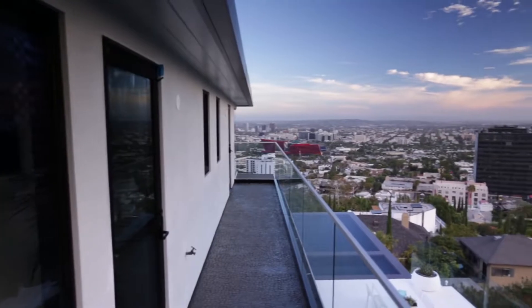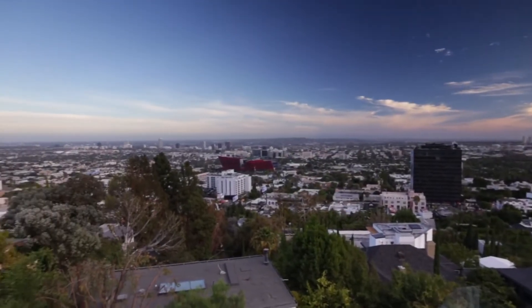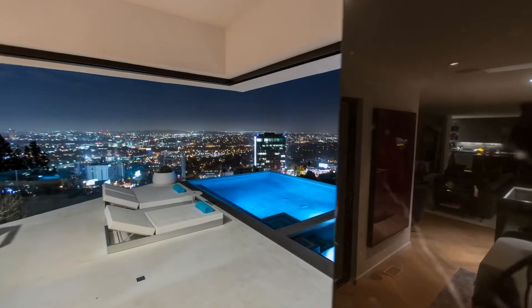To have a view in the Hollywood Hills that's unobstructed is pretty much unheard of. This view incorporates a clear through view with no telephone lines, no rooftops, and is considered a 12 out of 10 view.